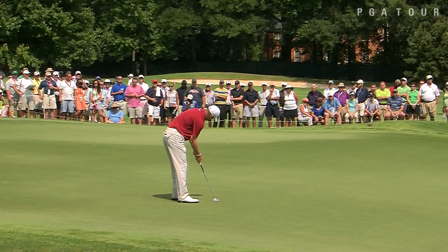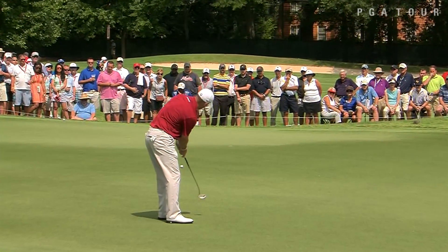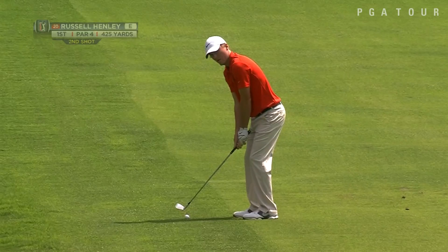And then we'll head over to Ryan Palmer, one of the hottest players with the flat stick right now late in the season, finding his touch at just the right time as he drains that 38-footer. That was one of the longest putts we saw all day long.